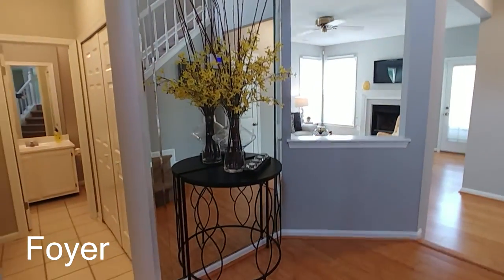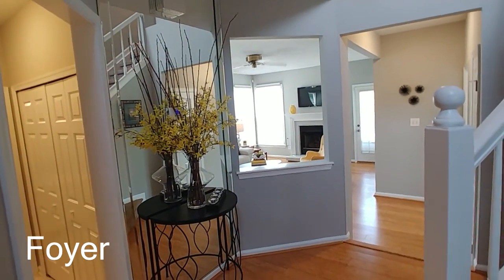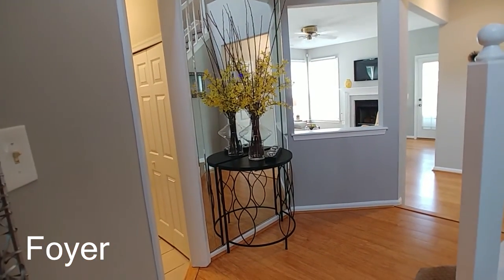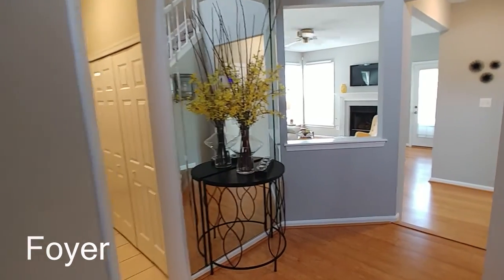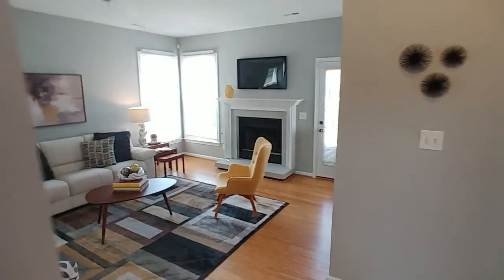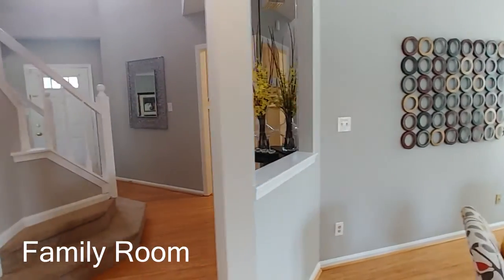Back here at the front entrance, there's a mirrored section of the wall which is really cool — not only does it make the space look larger, but it gives an interesting element. With the table and arrangement there, it almost looks like it's doubled. Love that — mirrors always make rooms look larger and cast more light around.